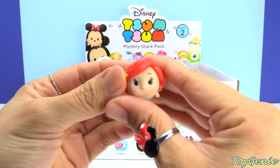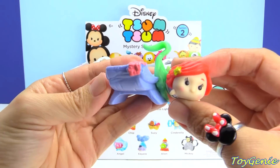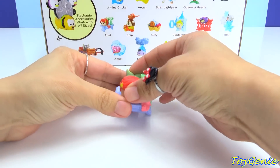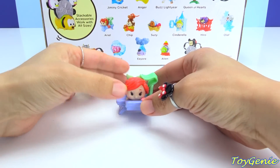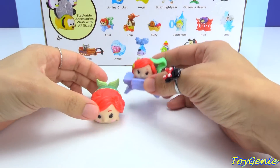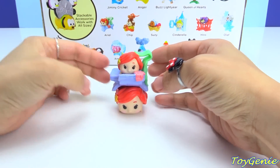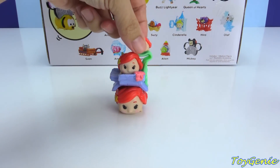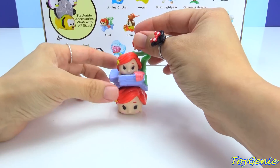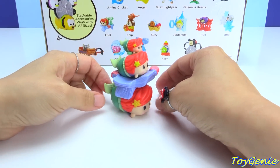She is so, so adorable. Look at her! And this is her bottom piece. And then if you happen to have her other two sizes — the large as well as the tiny — this is how she will look stacked. Isn't this adorable? So super cute.